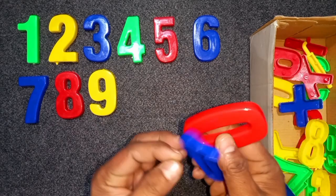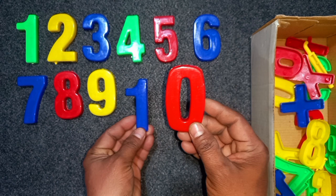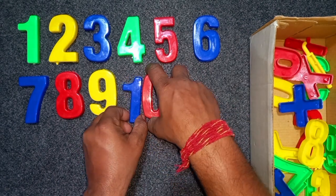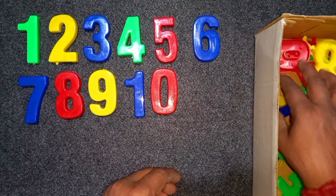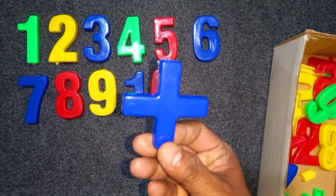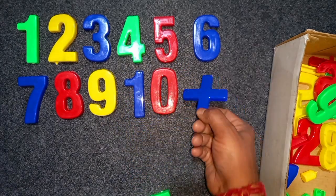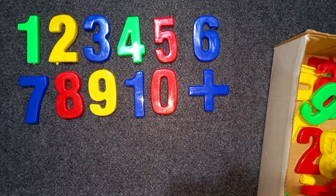Blue and red, blue and red, 10. Blue and red, 10. Again, blue color, 10. Wow! Blue color, 10. Blue color, 10. Blue color, 10.